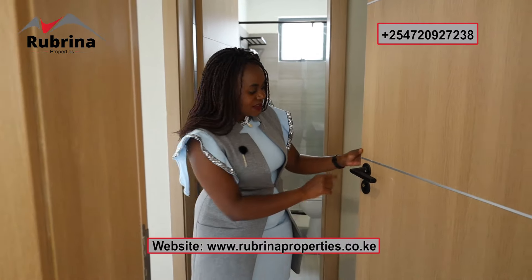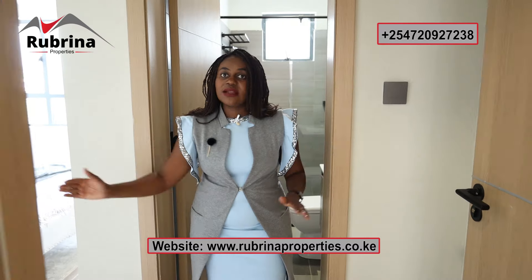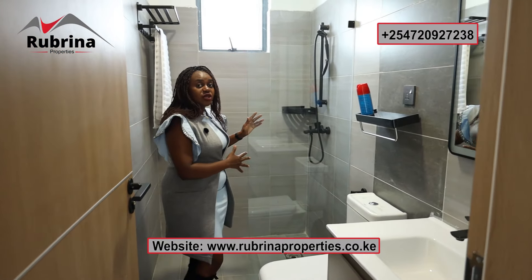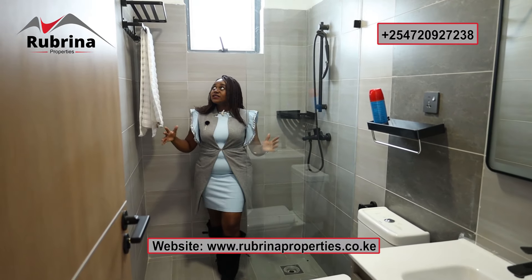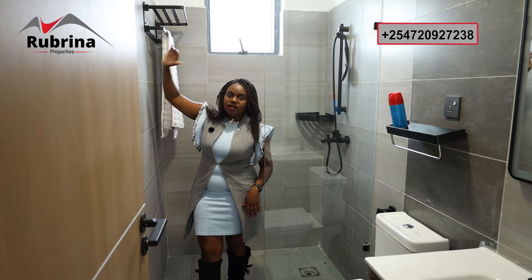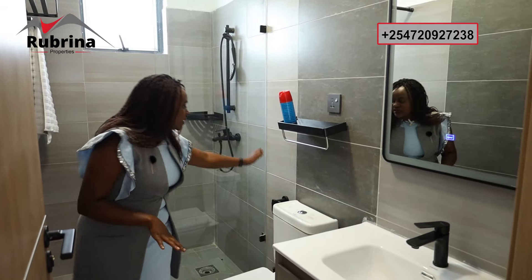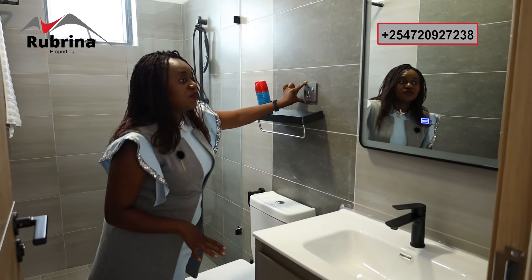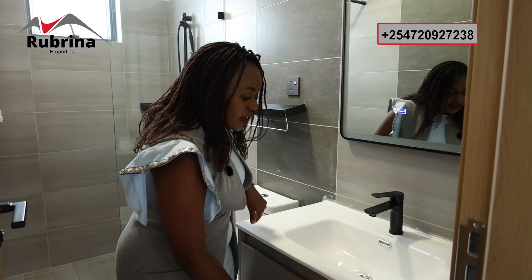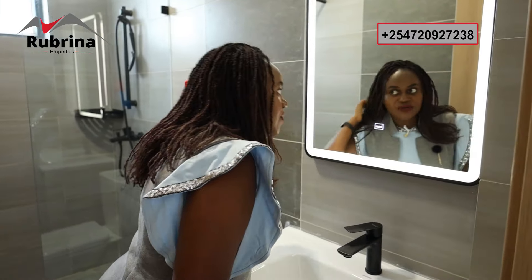Now let's check out the master bedroom, starting with the en-suite bathroom. The wooden door is easy to open and close. The bathroom features a very spacious shower cubicle — large enough for two people — with towel storage and a window for ventilation. The tiles are nicely done from top to floor so water cannot seep through. There's a toilet, vanity area, another universal outlet suitable for a shaver or blow dryer, a large sink with lower storage, and a smart mirror — great for makeup or shaving.